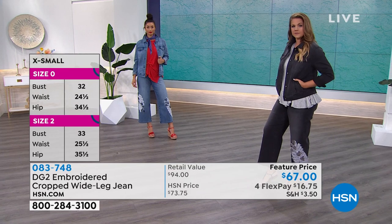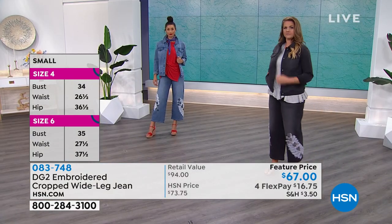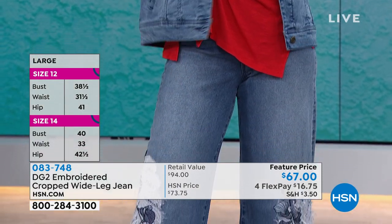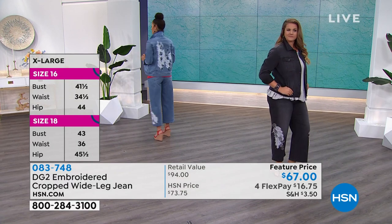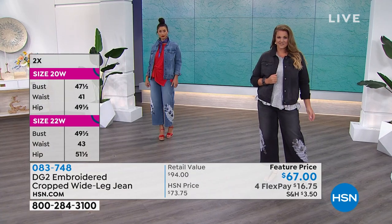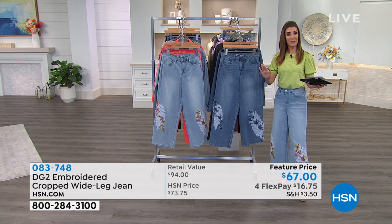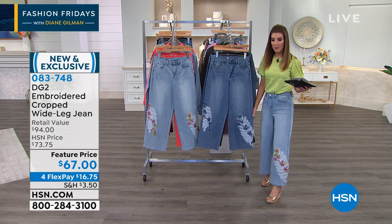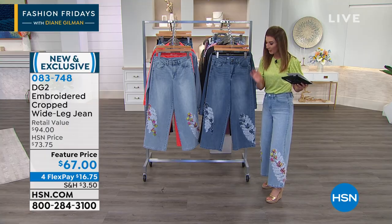Emily is wearing the black in a size 14 tall. Remember it's a cropped length, so 23 inches for petite, 25 average, and 27 tall. Brooke is in the midtone in a size 4 tall. This is the anniversary item of the week — one special pick every week of the month as we celebrate her 26th anniversary. I'm wearing the chambray, which has the most color in the embroidery — beautiful pinks, lemon lime green, and a shot of yellow.